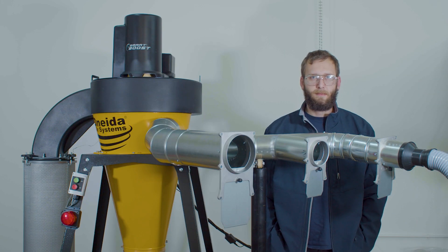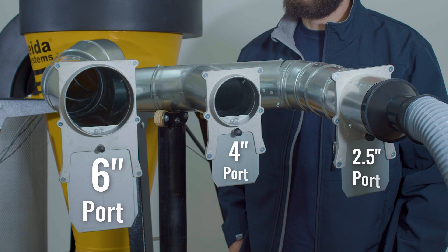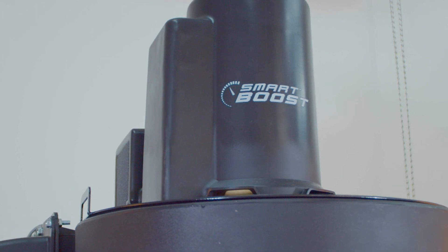Now, a Smart Boost demonstration. This is David. David is serious about dust collection. Very. Very. Serious. Smart Boost features a soft start function, prolonging the internal motor's lifespan and preserving its suction power.